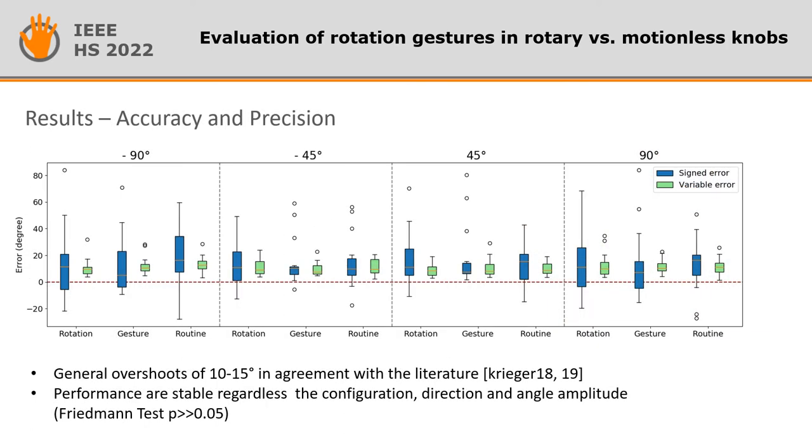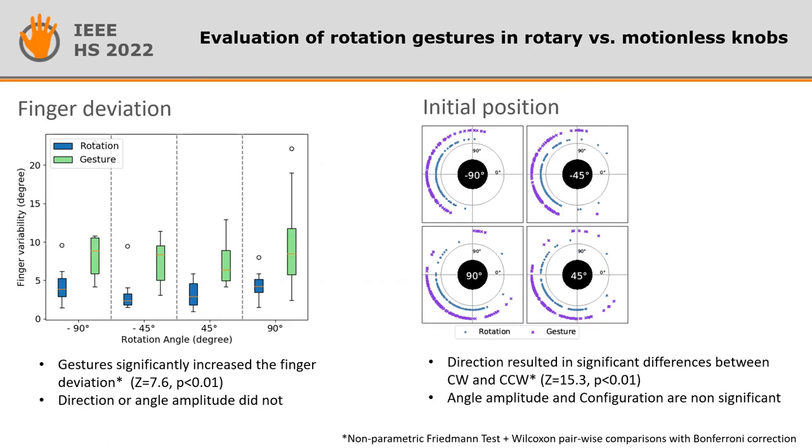Results on accuracy and precision show a general overshoot of about 10–15 degrees that remains stable across the three configurations, the angle amplitude, and the direction. Considering the finger deviation, gestures were found to have significantly higher values than rotations, as each finger can slide independently on the surface.